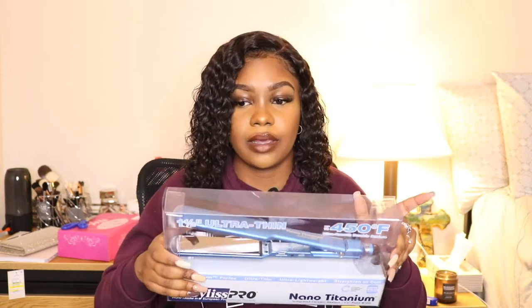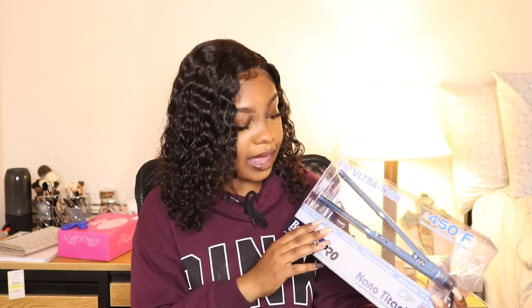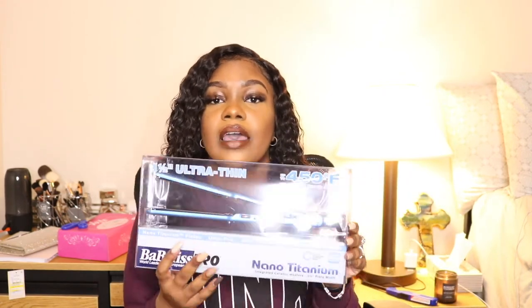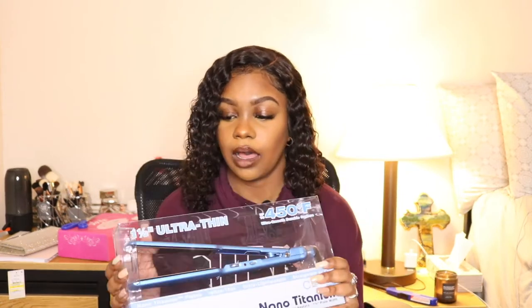Next — I know you guys have been seeing this all over YouTube — is the BaByliss Pro Nano Titanium flat iron. Some of your hairstylists probably use this. I've been dying to get my hands on one for a very long time, and this was a Christmas gift to myself. I got the inch-and-a-half flat iron since that's my personal preference — not too big, not too small. This normally retails for $150, and I got it on Afterpay. Everything from my Ulta box I've only paid $100 for in four easy installments with no APR. Use Afterpay, but be careful not to take on too many purchases at once.